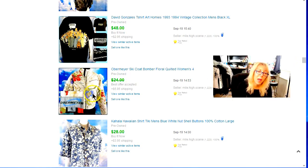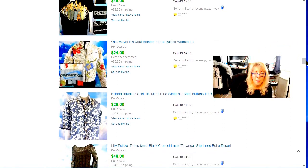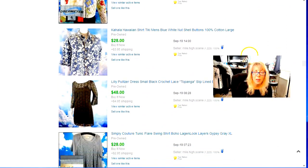Obermeyer is hit or miss — if this would have been a more epic pattern it would have done better. Kahala is a pretty good brand for the connoisseurs of Hawaiian shirts. We talked about that last haul. I did sell that and the Jams World — I think I got $38 for the Jams World.